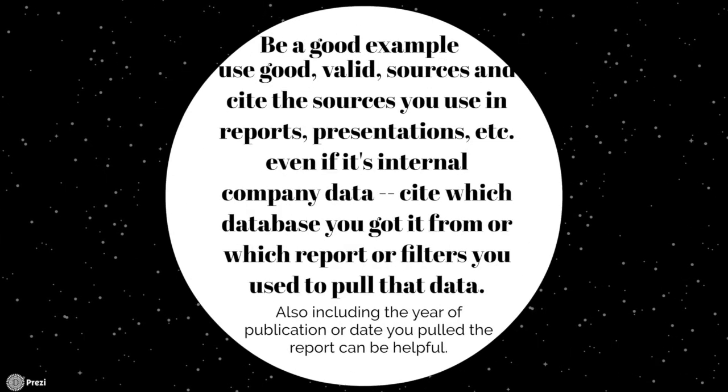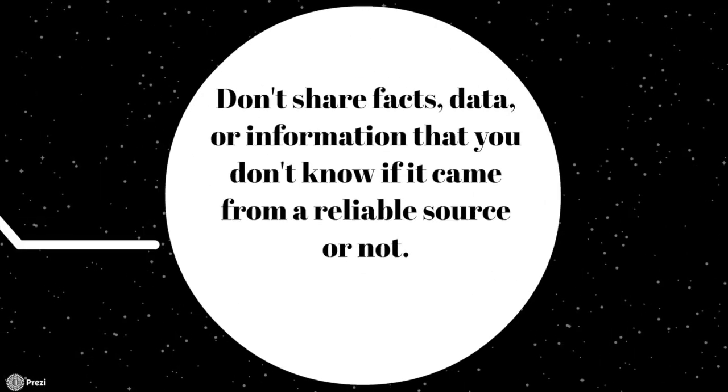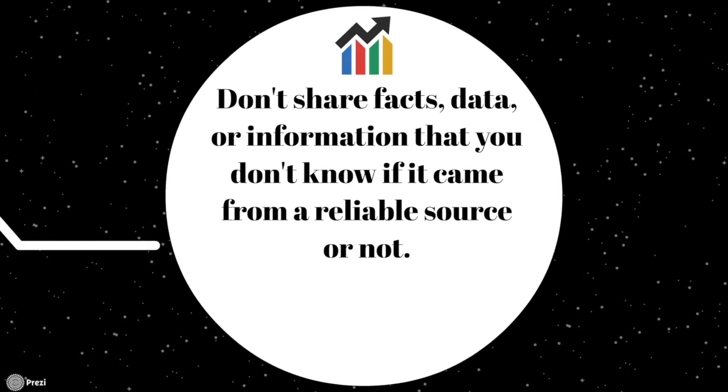Another way is to be a good example yourself — use good, valid sources and cite the sources you use in reports, presentations, etc. Even if you're using internal company data, you can still cite it: which company database you got it from, which report you used, or which filters you used to pull that data. Also include the year of publication or the date that you pulled the report from the company database, which can be helpful for knowing how recent that data is.